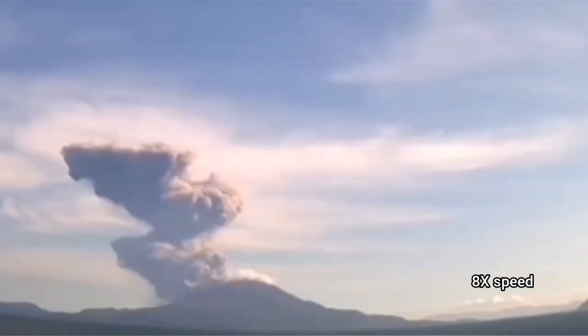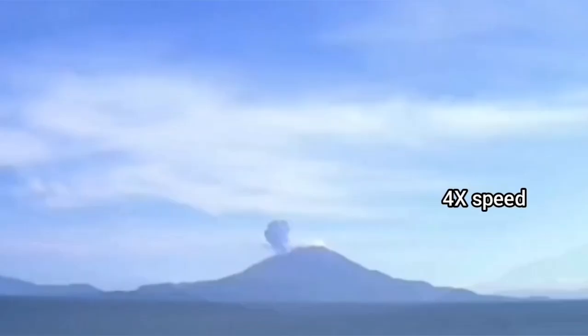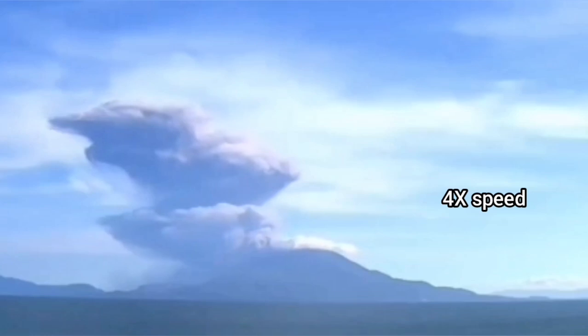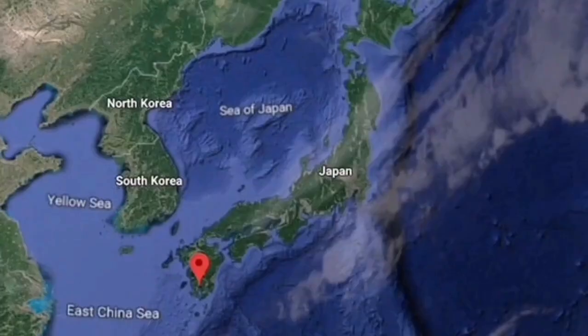Here you can see the whole scene. You can also see that the height of this volcano is interesting — 1,100 meters — and that ash cloud rises probably around 3.5 to 4 kilometers.